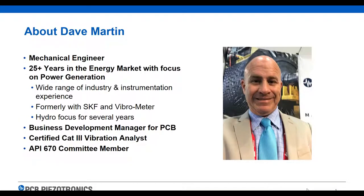A little bit about myself: I've worked for PCB for about five years. I'm a mechanical engineer and my past 25-plus years have been focused in the energy market and power generation, with a lot of focus on hydropower and gas turbines. Prior to energy, I did a lot of industrial work — pulp and paper, steel, general manufacturing. My position at PCB since I started is Business Development Manager, where I help find new customers and support our sales directly in the energy market globally.